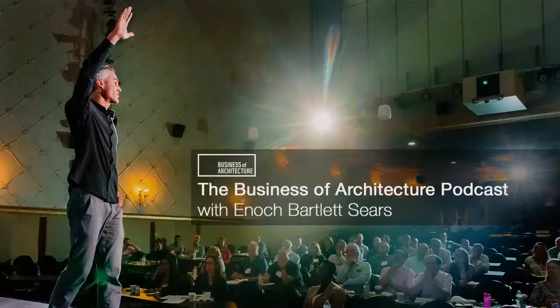Christina, welcome to the Business of Architecture. I want to thank you specifically for reaching out. I want to tell other listeners: if you think you or your firm might be a good guest here, Christina showed she's a proactive person by reaching out, telling me about her company, and offering her executive director to be interviewed — but we roped her into it as well.